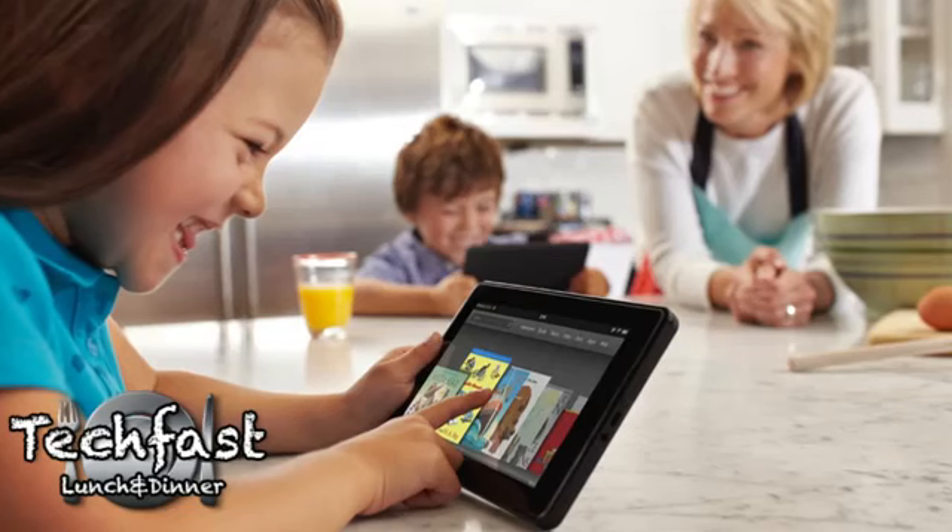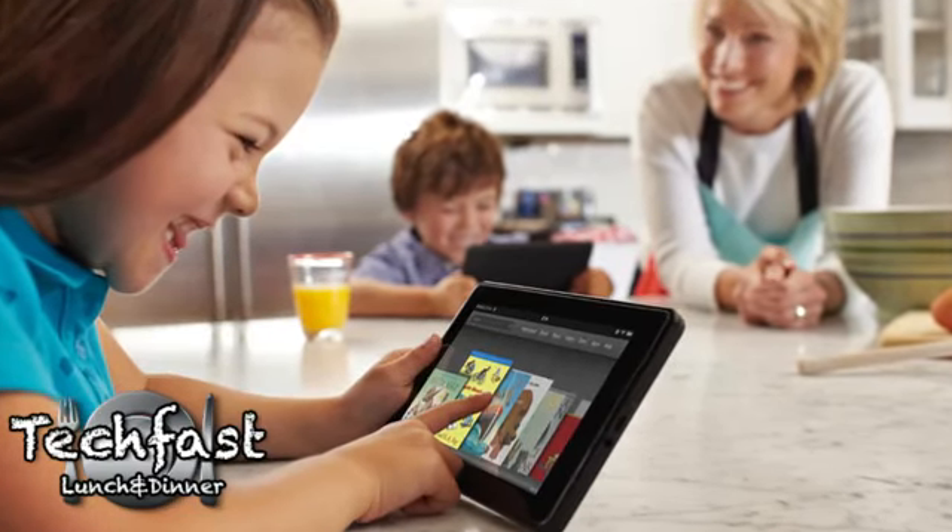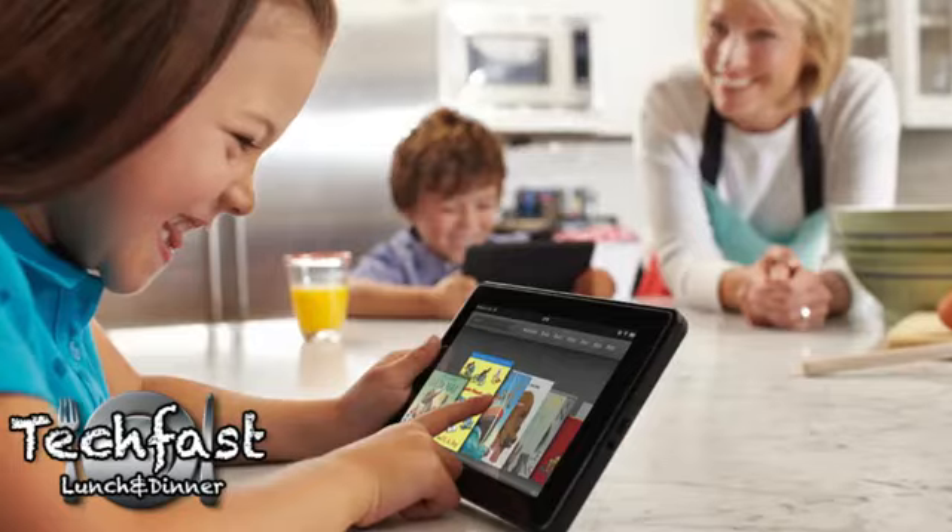It's a full color touch IPS display, it's going to run games, movies, basically all that good stuff. It doesn't look like your typical Android tablet, but for $199 I think it's going to sell like crazy.